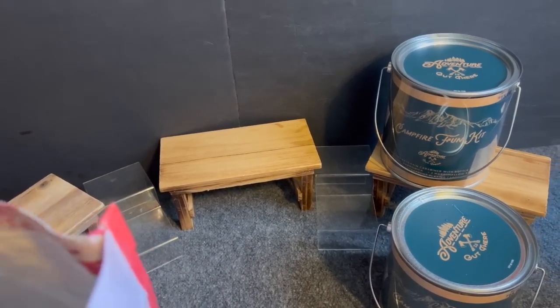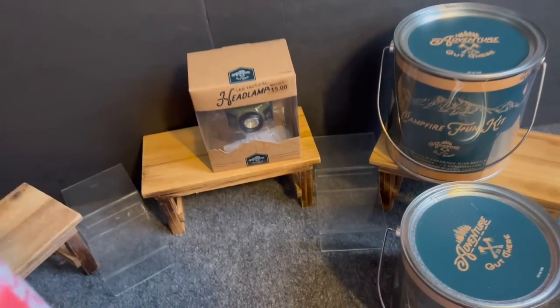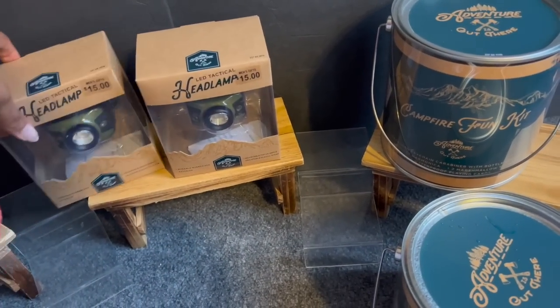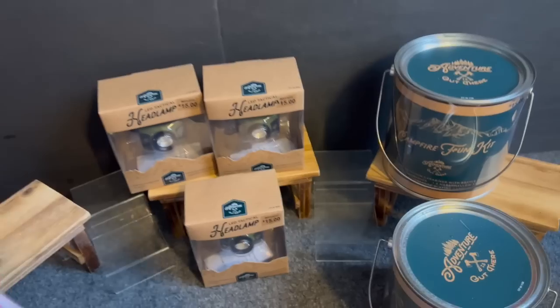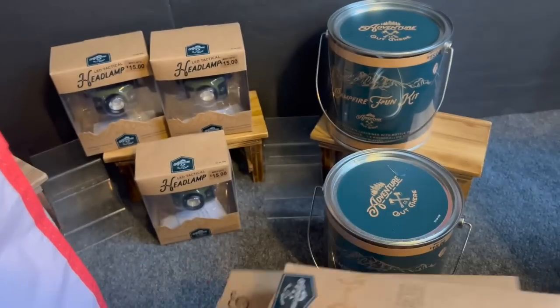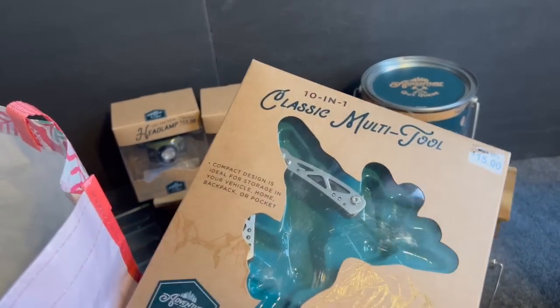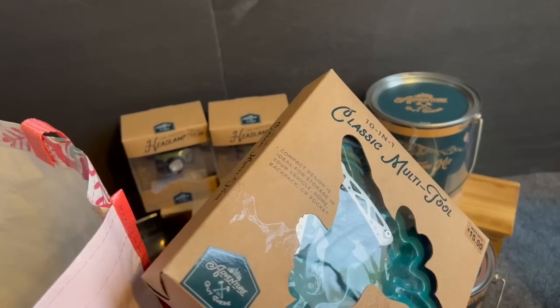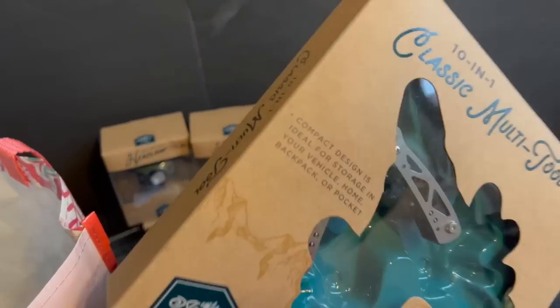The camping fun kit comes with playing cards, a pocket harmonica, a paracord keychain and carabiner, and two telescoping marshmallow roasting sticks that extend up to 27 inches. I found two of those at 70% off. I also grabbed three headlamps at 70% off, and I found the classic multi-tool — also 70% off at Target.